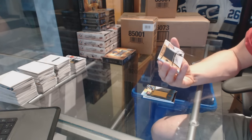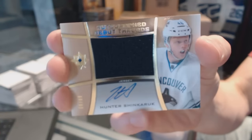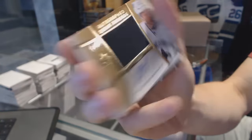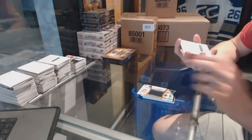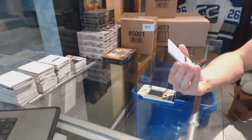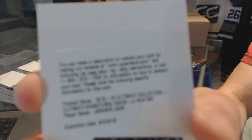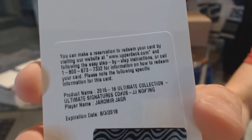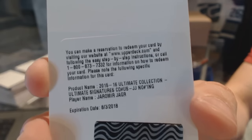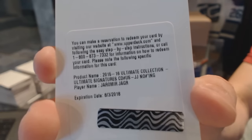Autographed Debut Threads number 99 for the Vancouver Canucks, Shea Carrick. We've got a redemption for an Ultimate Signatures — I would assume for the Florida Panthers, Yarmor Yager.